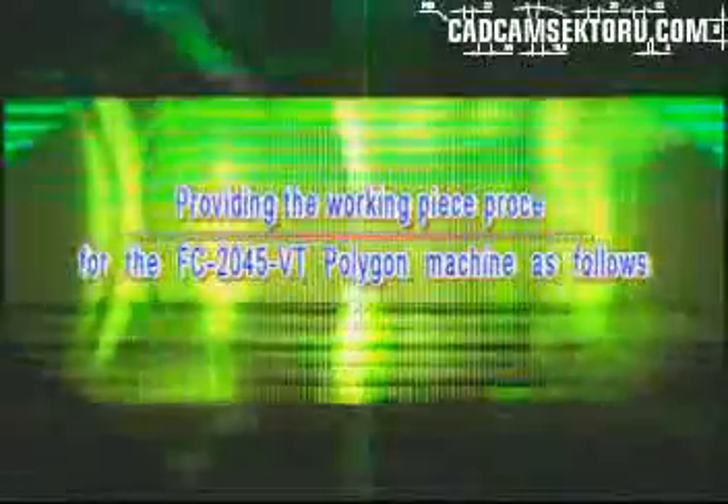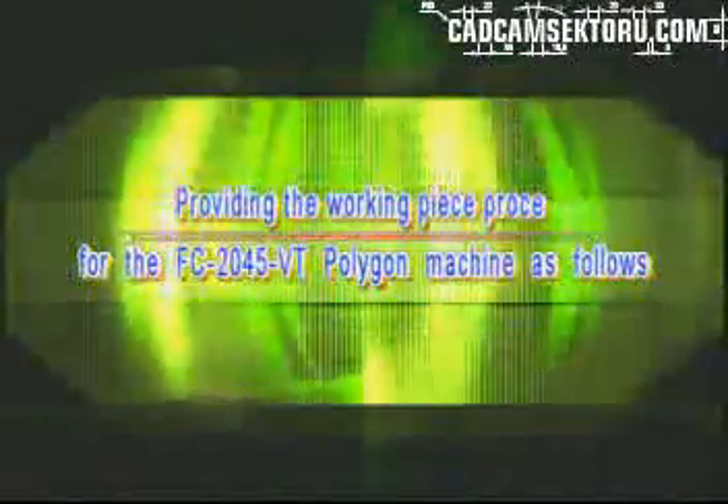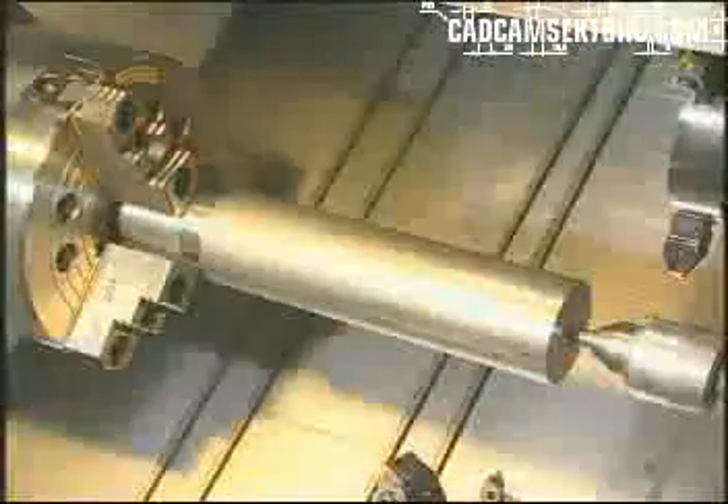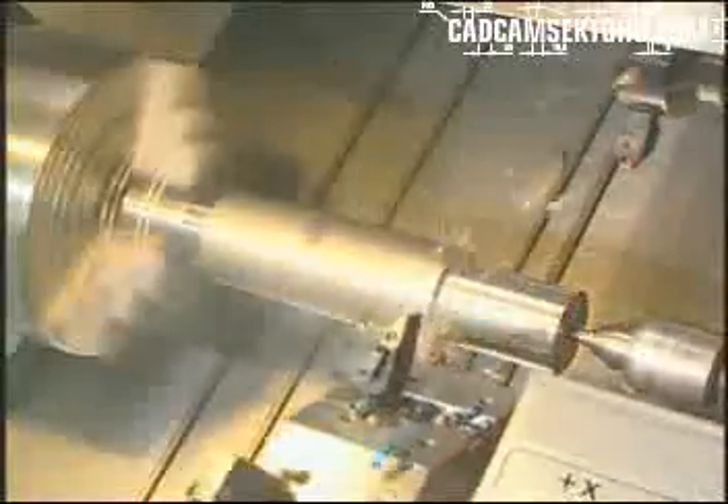Providing the working piece process for the FC2045VT Polygon Machine as follows. Using the tailstock cutting when the machinery parts are longer.